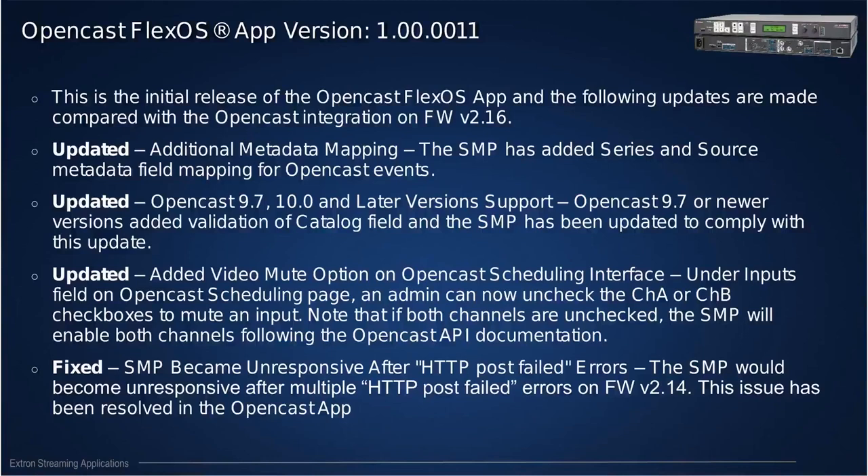Compared to the standard feature set on firmware 2.14 or 2.16, here's what's new in the Opencast FlexOS app version 1.0.0. We have additional metadata mapping: the series and source metadata fields are now mapped from the SMP to Opencast. So if you start an ad-hoc recording using a control system or the SMP web UI, you can leverage these metadata fields to deliver content to the right course. We've also updated validation of catalog fields — previously we were uploading the catalog in an incorrect format, and Opencast starting from version 9.7 and 10 was rejecting those files. This is now corrected and we are fully compliant with the latest versions of Opencast.